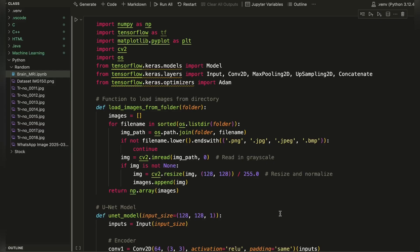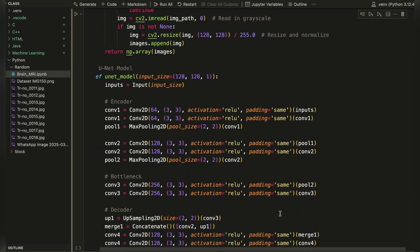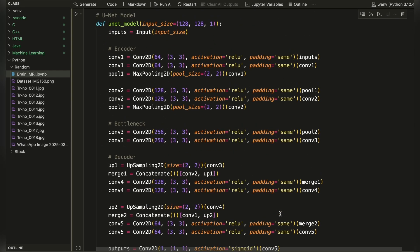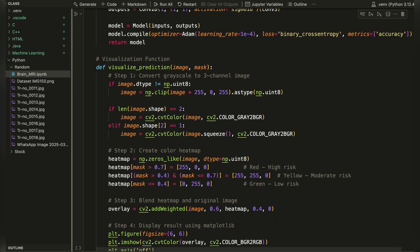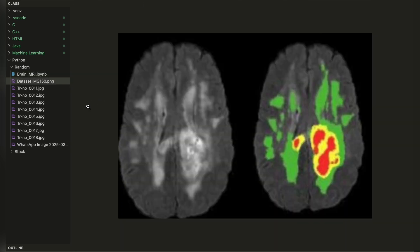Now talking about the working model, we have purely used Python along with its libraries such as NumPy, TensorFlow, Matplotlib and CV2. Our model is based on U-Net architecture along with CNNs, where we have defined about five layers for pixel processing of pre-processed MRI scans. We have used visualisation tools and blended heat maps for colour coding to detect tumour regions.